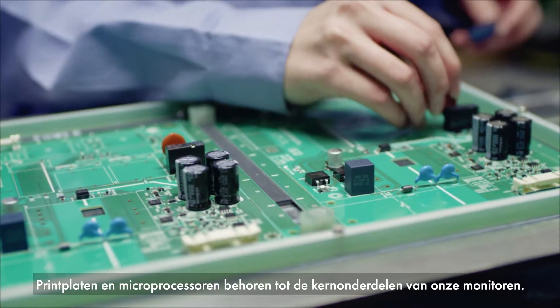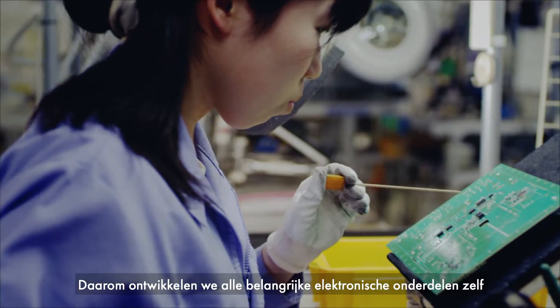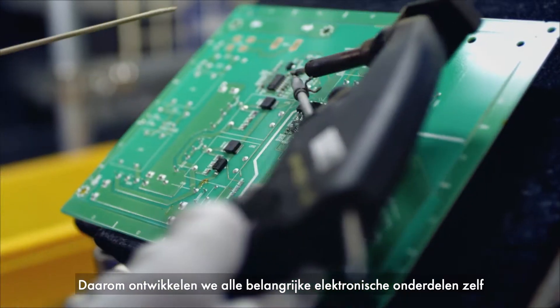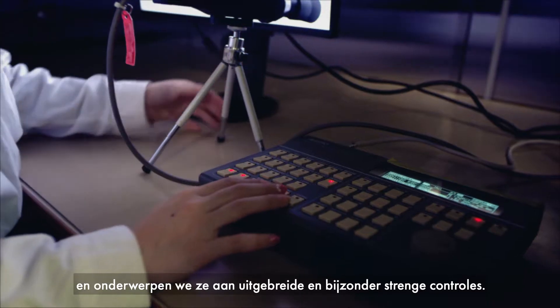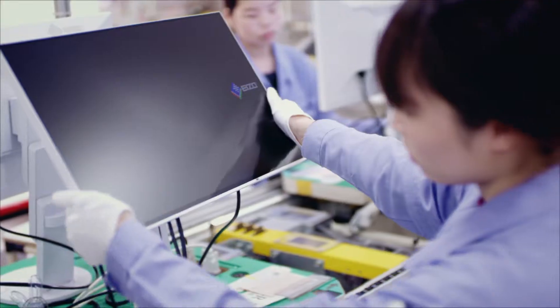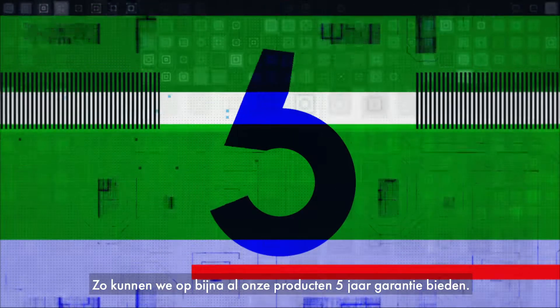Circuit boards and microprocessors are key components in our monitors. That's why we develop all key electronic components in-house and subject them to extensive and rigorous testing. This allows us to offer a 5-year warranty on most of our products.